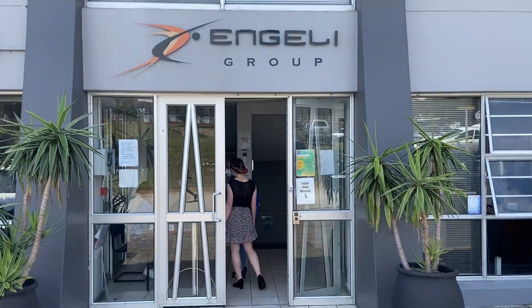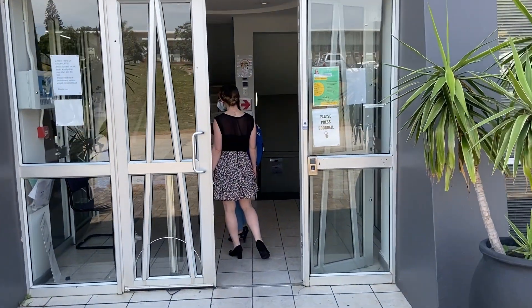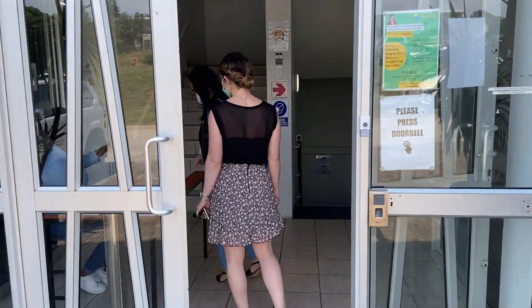Hello, my name is Anita Palmer. I'm the Incubator Manager at Propeller. Please join me on a virtual tour of our precinct.